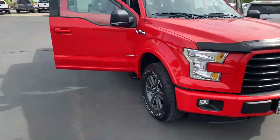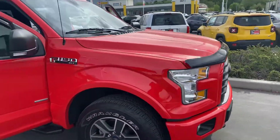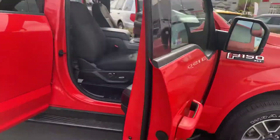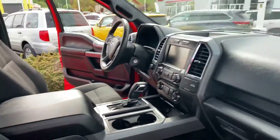Let me turn it around so you can see the truck itself. It's a beautiful, clean body, clean interior. As you can see, it's super nice, clean, has all the fun things you'd want.